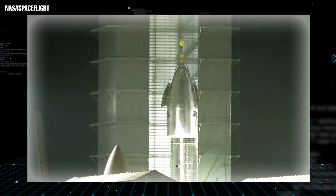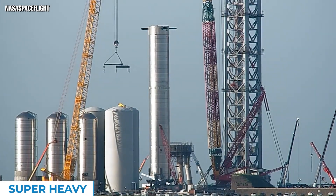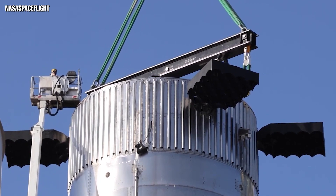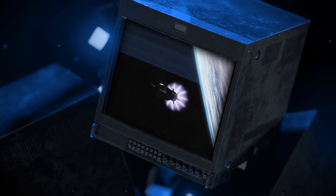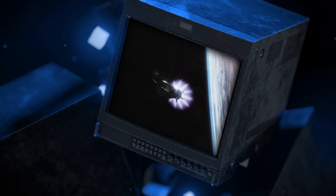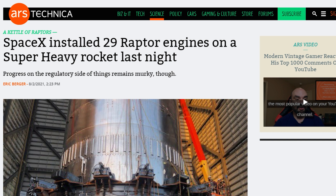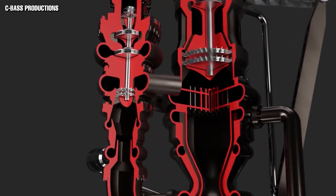The booster known as the Super Heavy is 70 meters tall and made from steel. Its diameter is 9 meters and it can hold 3,400 tons of propellant. This mighty rocket can produce a thrust of 72 meganewtons with a gross liftoff mass of over three million kilograms. In its current iteration, the Super Heavy will use 29 powerful Raptor engines designed in-house by SpaceX, using a mixture of sub-cooled liquid methane and liquid oxygen as propellants.